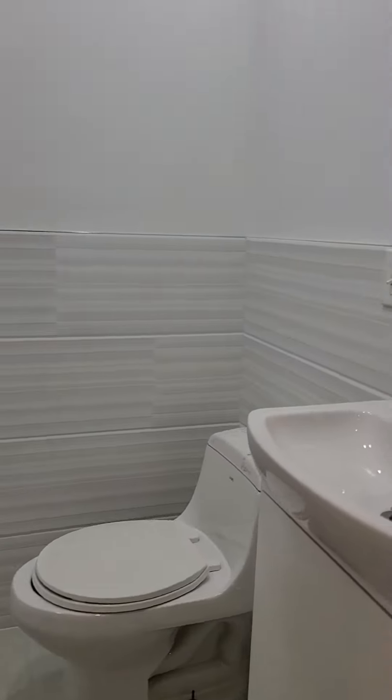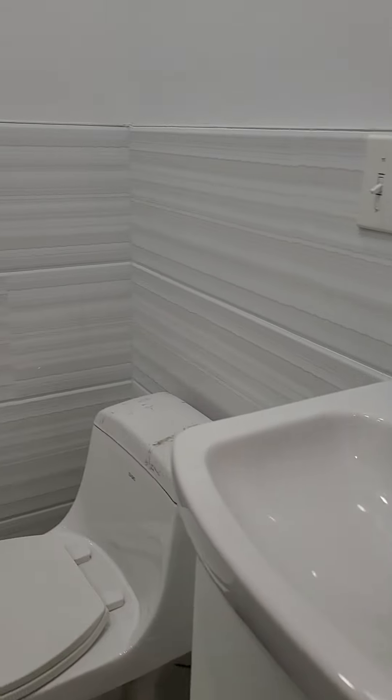Here we have the first bathroom, featuring exquisite bathroom tiling and a deep soaking tub.